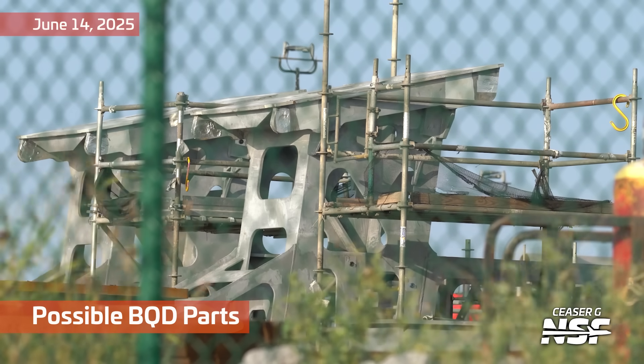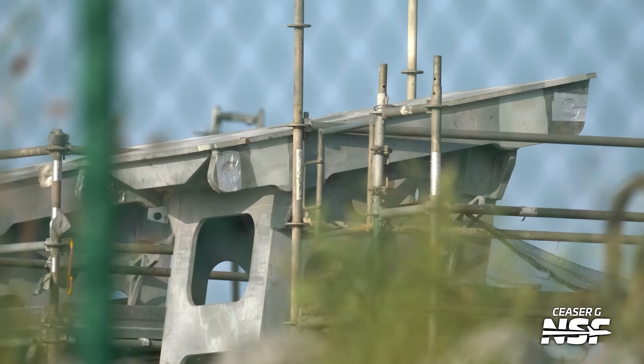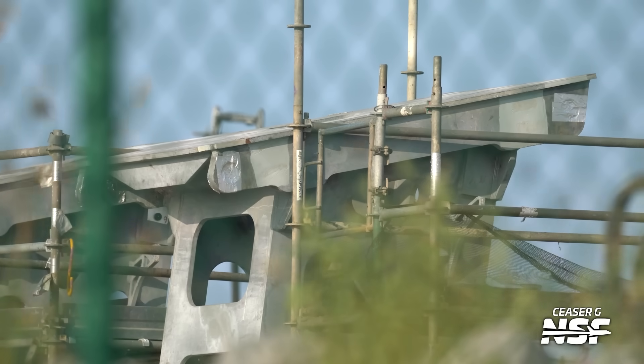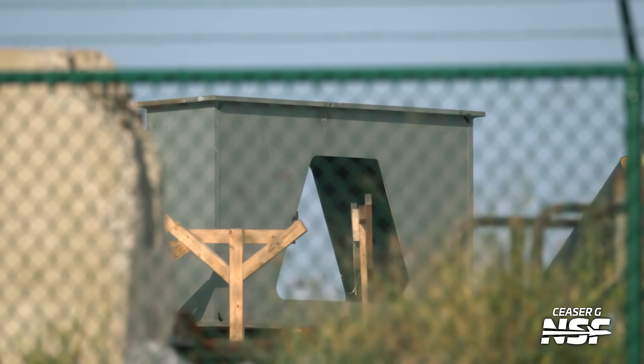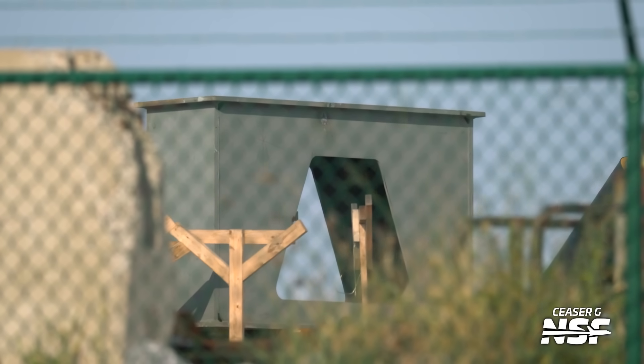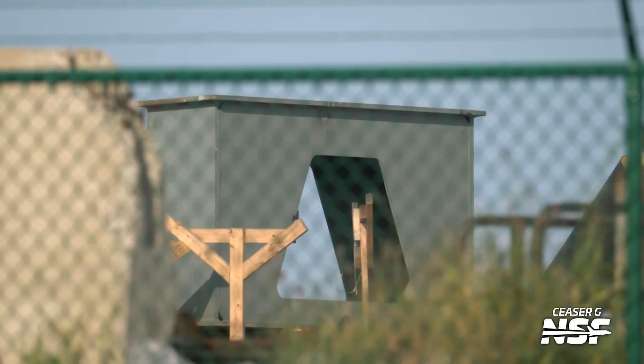We've been looking at these through the fence — possible booster quick disconnect parts. You can see some places where they pivot and they've actually protected those holes with what looks like speed tape — metallized tape or something like that. Same stuff they use on airplanes. Maybe they're going to put a bearing or something in there, so they need to protect that from FOD or damage.